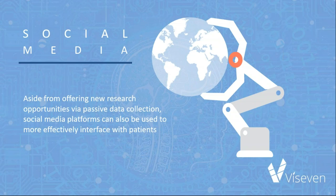Twitter is not widely used by any age group. Of interest, however, Twitter use among gastroenterologists in the oldest age group, 61–70 years, is greater than in younger age groups. Aside from offering new research opportunities via passive data collection, social media platforms can also be used to more effectively interface with patients — for example, for clinical trial recruitment, patient education, affinity group support, or for industry members and providers to monitor audience sentiment.